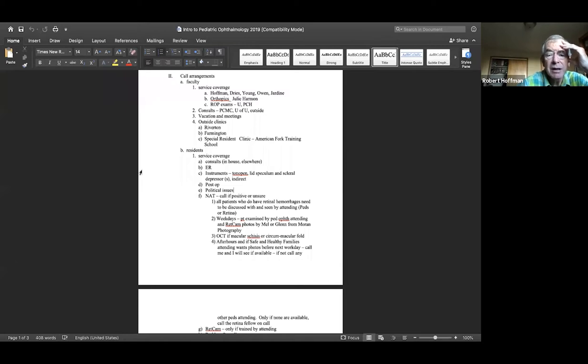Any patient who has retinal hemorrhages needs to be seen by somebody more senior than you — kind of as a mantra — mainly because we need to provide input as to what it means. Secondly, if something goes to court, I want the burden of having to sort this out and going to court to fall on me or one of my peds colleagues, not on you. If we haven't seen the patient, it will probably fall on you. We'd like to get photographs and OCT when possible on almost all of these kids.